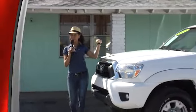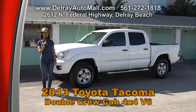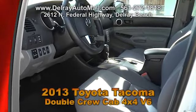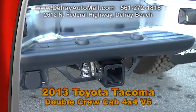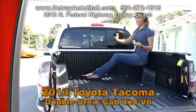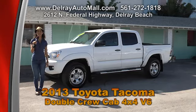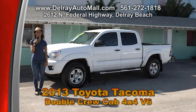This truck is great for work or play — it's our 2013 Toyota Tacoma double crew cab 4x4 with V6 power, and it only has 2,000 miles. It includes the power options of windows and door locks, chrome running boards, a skid plate, automatic transmission, and a towing hitch — it's all like new. It includes a balance of factory warranty and a clean auto check history. We have great financing here, so as long as you work, you drive. Give us a call at 561-272-1818 or come on over at 2612 North Federal Highway in Delray Beach.